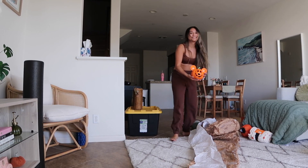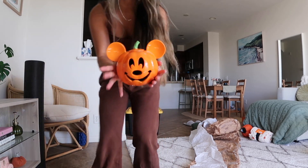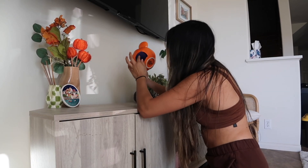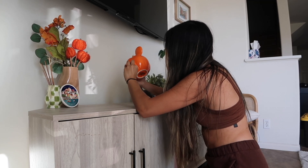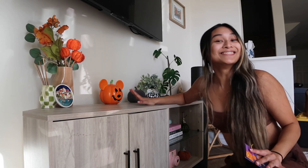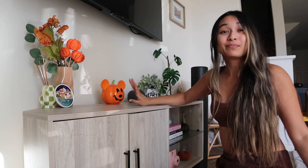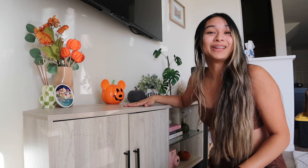Oh my gosh, look — the Mickey pumpkin! I'm just gonna put it right front and center. I need to take a photo — she looks so cute. I love my Mickey pumpkin. It just reminds me of Disneyland — the big pumpkin at Disney. Love.